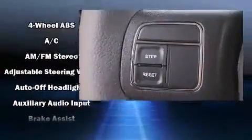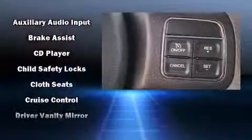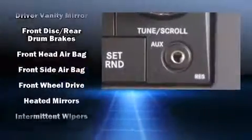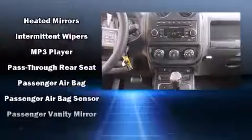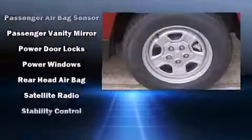Jeep ensures the safety and security of its passengers with equipment such as dual front impact airbags with occupant sensing airbag, front and side impact airbags, traction control, brake assist, anti-whiplash front head restraints, a panic alarm, and ABS brakes.